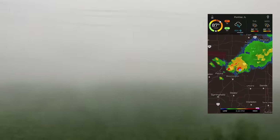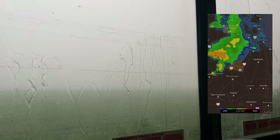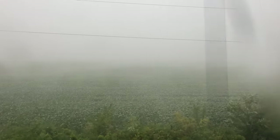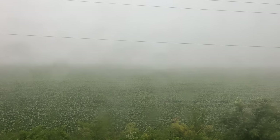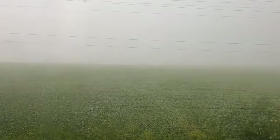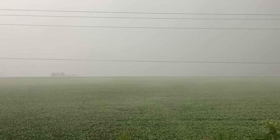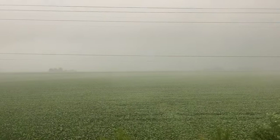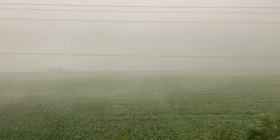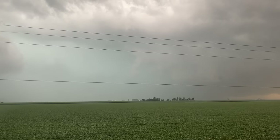The weather radar showed that we were right in the thick of it and that we'd be here for a while. Outside, it was nothing but rain and wind, the sheets of water blowing across the Illinois fields, thunder crashing all around us.